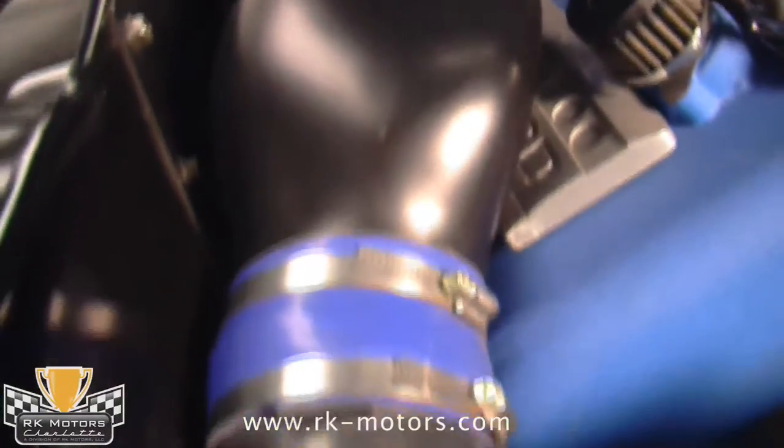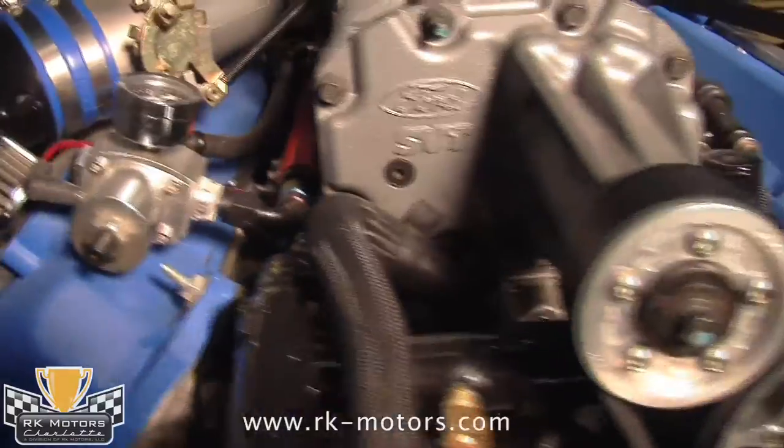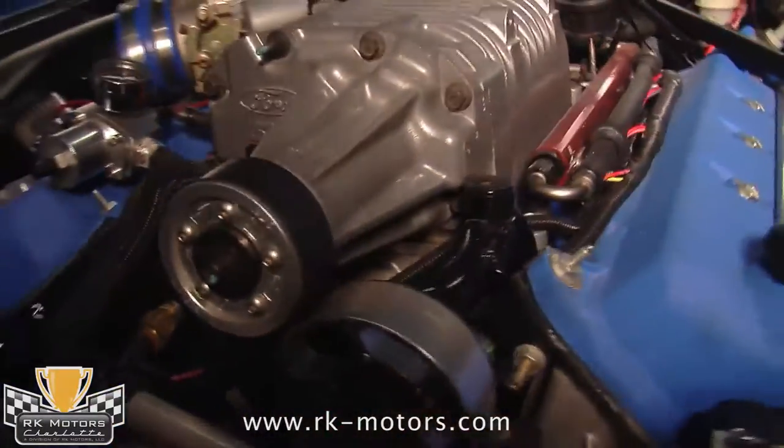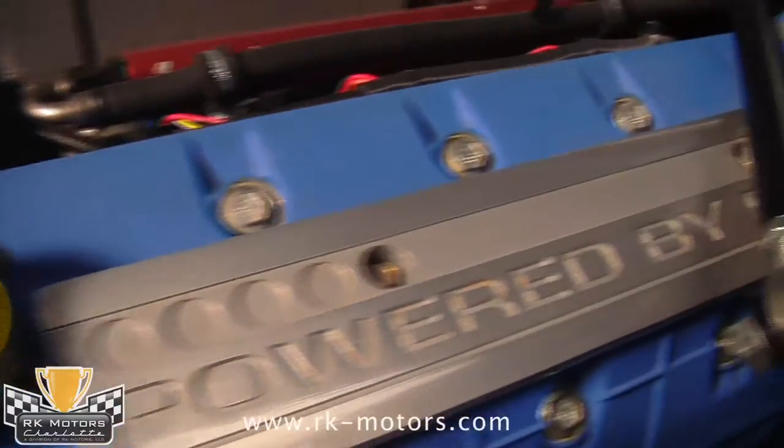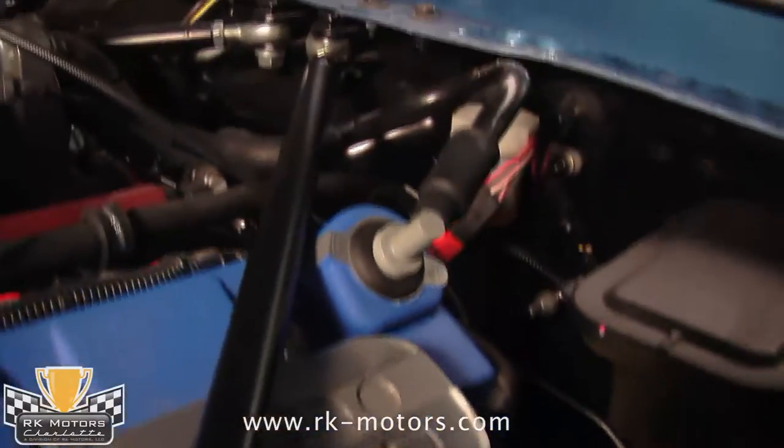It even features cool Powered by Ford logos for a distinctly Shelby touch. With a custom ECM programmed by the experts at Speed Inc., it starts instantly, idles perfectly even when it's cold, and pulls like a freight train.